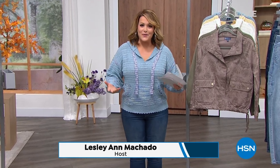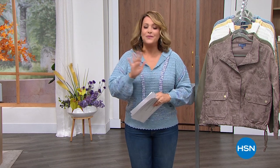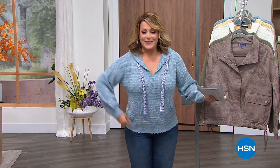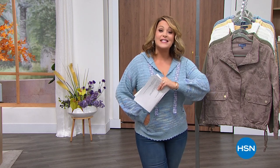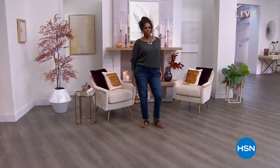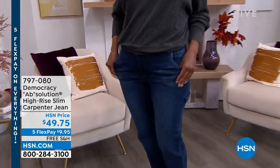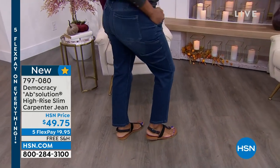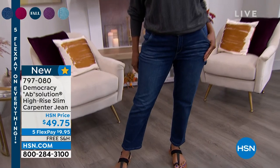We really love fall fashion, so here's a little sneak peek into fall fashion — everything's on five flex pay. Grab those essentials, those fall must-haves, those cozy gotta-have-it pieces right now. My name is Leslie. I love shopping with you, and we're going to kick off this hour of Democracy. For those of you that maybe haven't been introduced to the brand, it is a casual lifestyle brand known for their jeans and their superior fit. It makes everything look better. Look at this cute little carpenter jean.